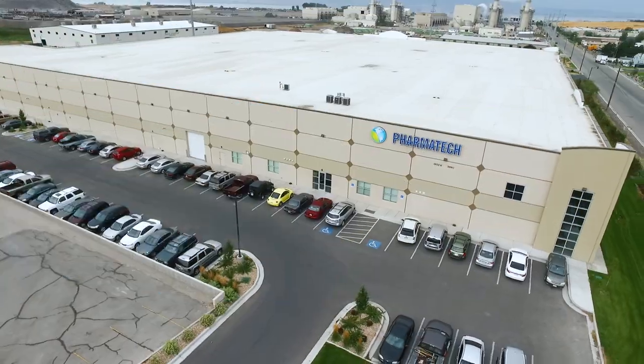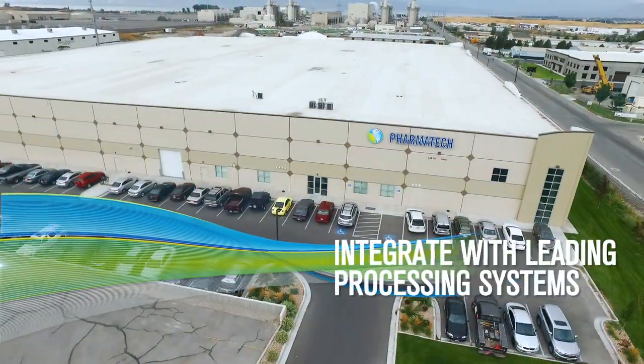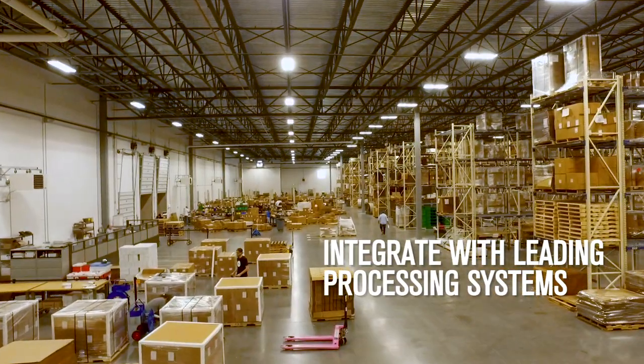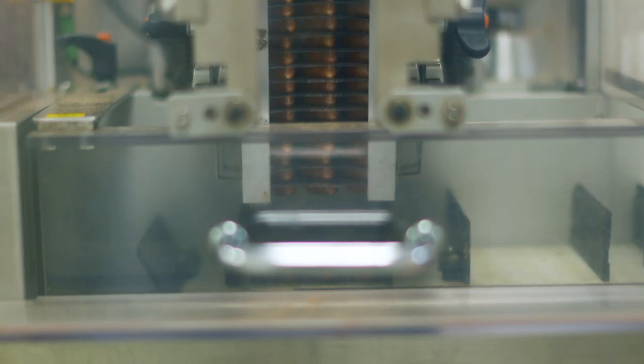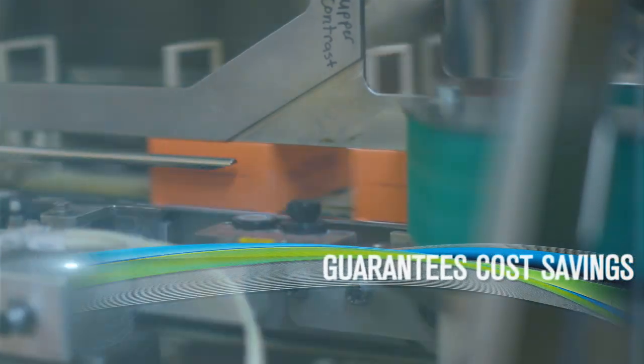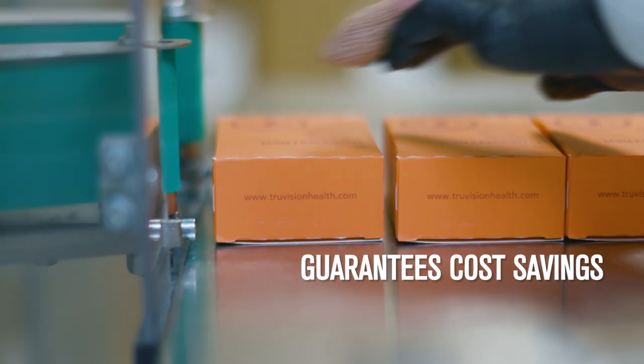Our brand-new state-of-the-art facility integrates with dozens of the leading order processing systems, guaranteeing every order is fulfilled in the most efficient and cost-effective way, allowing us to pass along the savings to you.